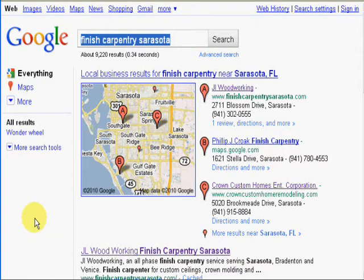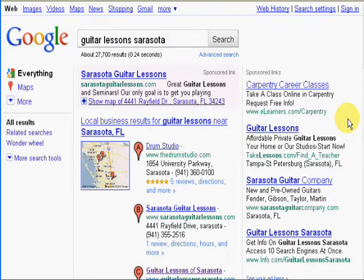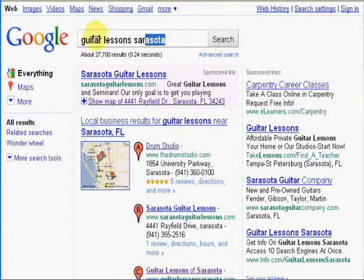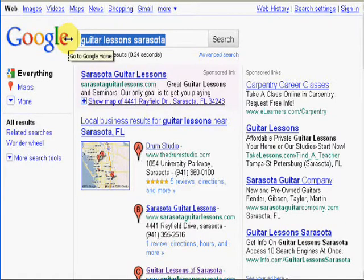Let's take a look at a guitar lessons website I built for a customer locally, and we're going to search for the term 'guitar lessons Sarasota.' The same techniques that I use to get these websites good rankings are what I teach in the SEO Extreme video series. Here's his website — it's number three in the Google local business listings, but he's also number one in the natural listings for Google. We're going to look at another term: 'Sarasota guitar lessons.'